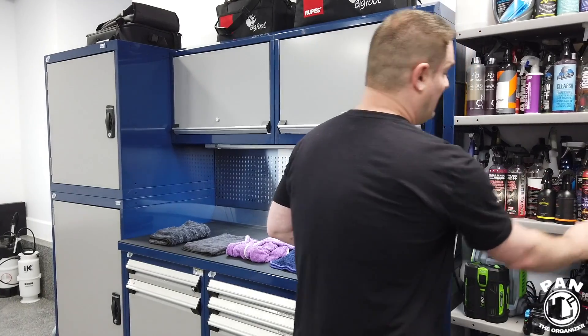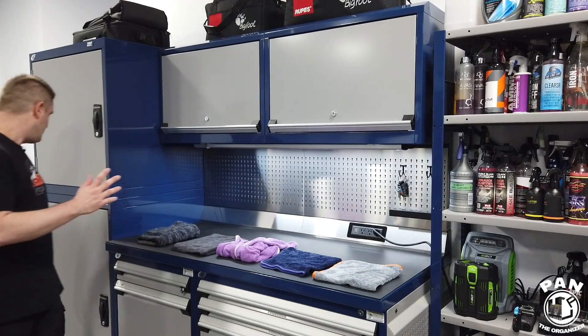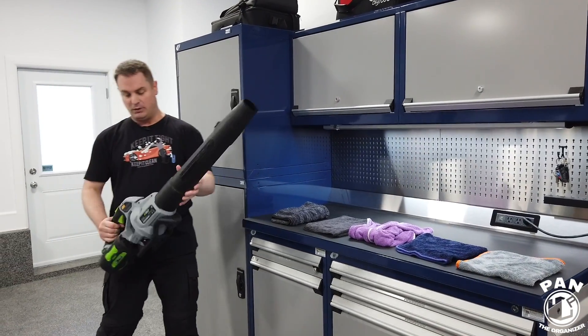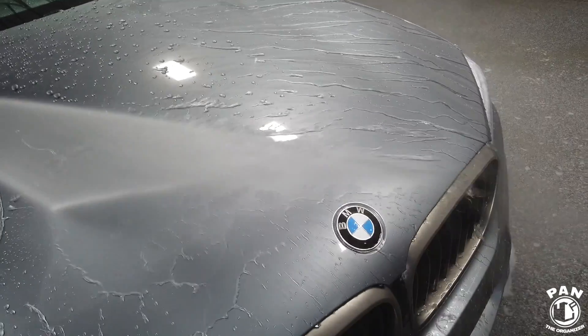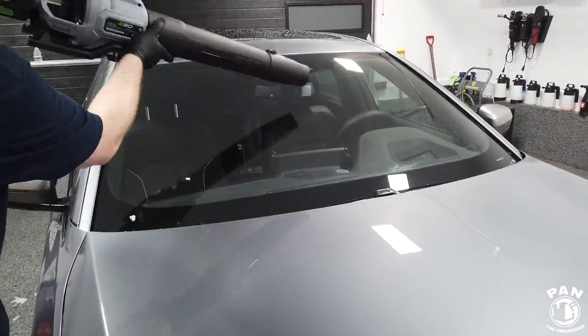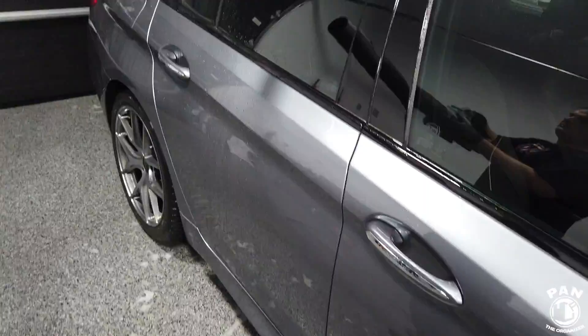If you want to make sure there's no standing water left in grills, door sills, door jams, and other intricate areas where microfibers wouldn't absorb, you can use something like a car dryer or a leaf blower. I have a review on my channel — this is my Ego 580 CFM portable cordless dryer. This will help remove anything left over in your grills, mirrors, door sills, door jams, and all that good stuff.